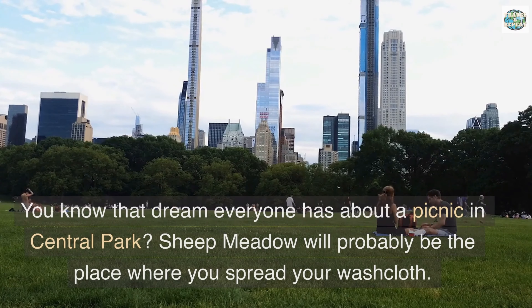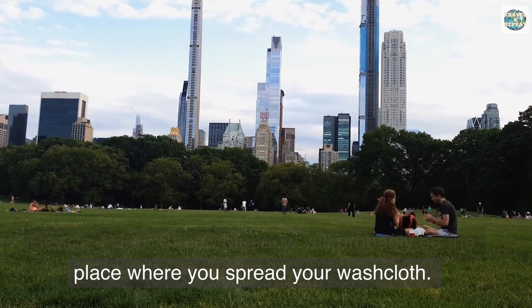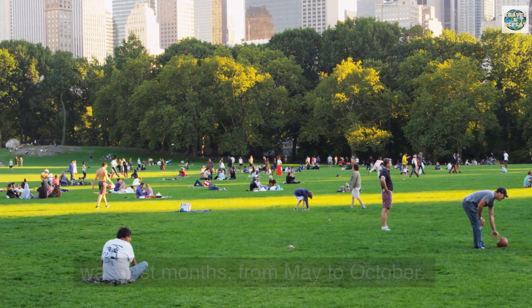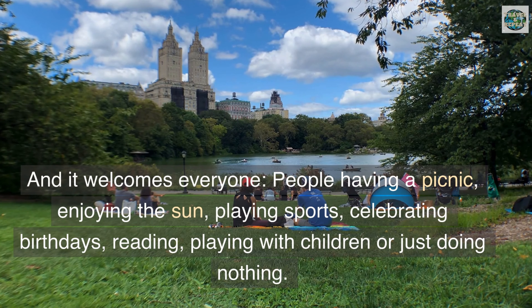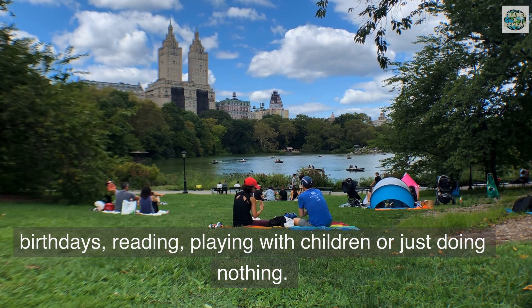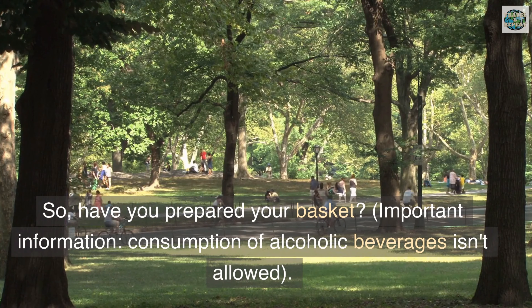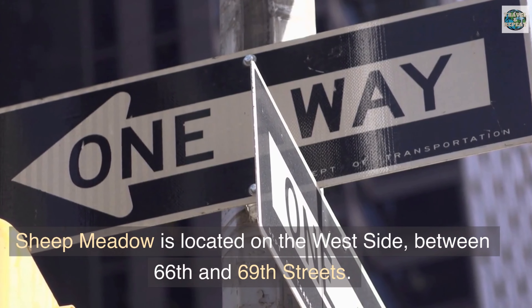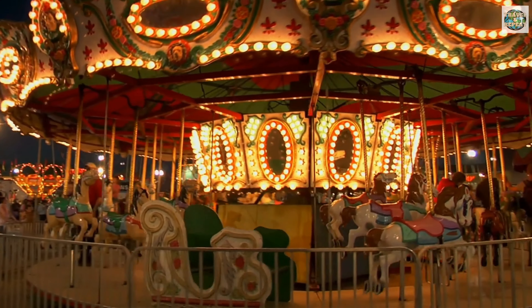Sheep Meadow — you know that dream everyone has about a picnic in Central Park? Sheep Meadow will probably be the place where you spread your blanket. This green and huge meadow is open during the warmest months from May to October and welcomes everyone: people having a picnic, enjoying the sun, playing sports, celebrating birthdays, reading, playing with children, or just doing nothing. Important note: consumption of alcoholic beverages isn't allowed. Sheep Meadow is located on the west side between 66th and 69th Streets.